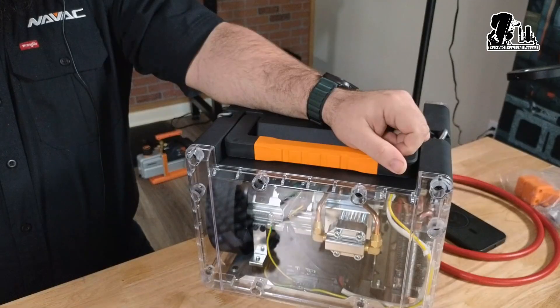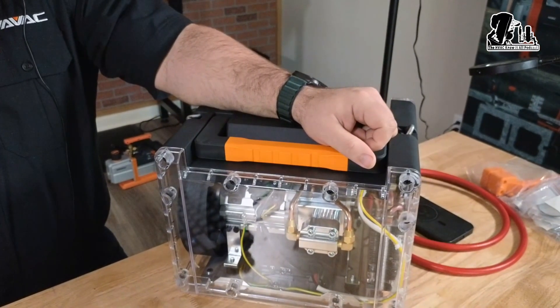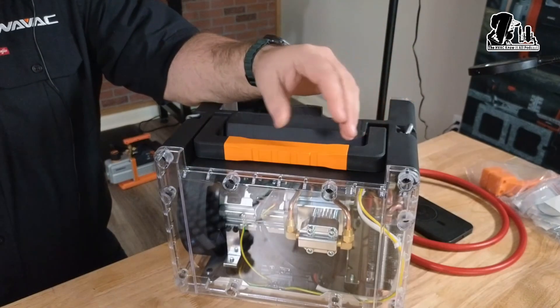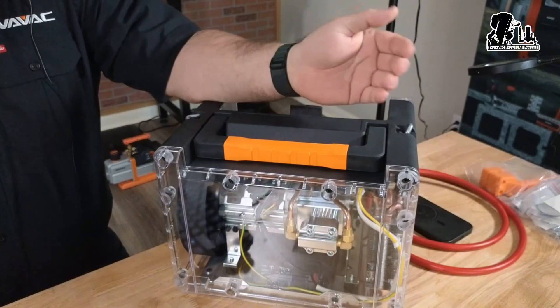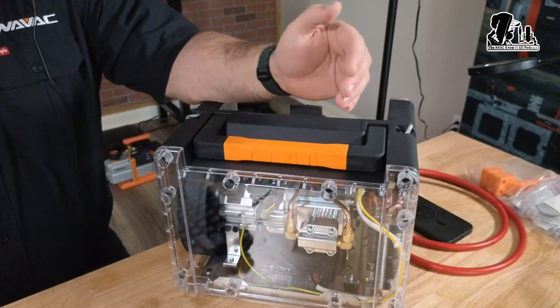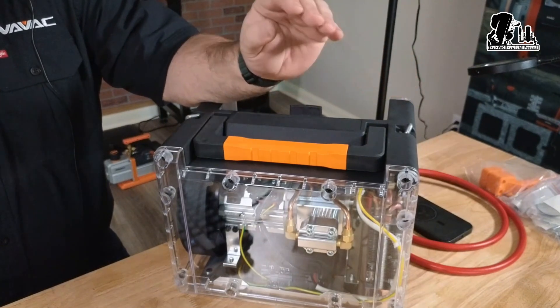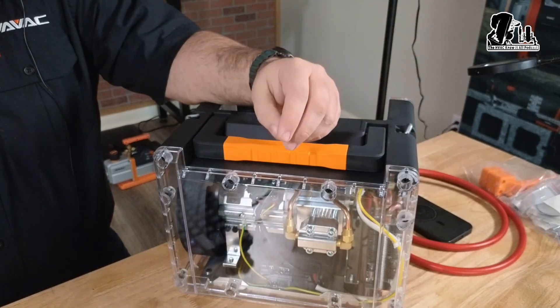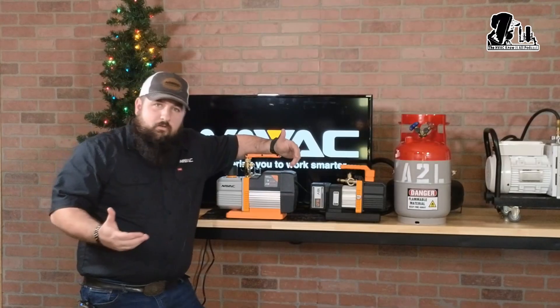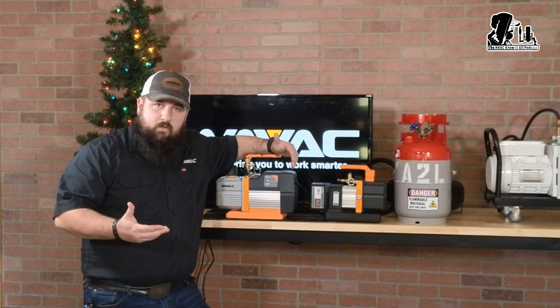If you have an older recovery machine — say it's 20 years old and it doesn't have the brushless technology — that is something we don't recommend using for A2Ls. Now, if you go outside of that range, you can actually talk with Esco; they did a podcast on this a while back. They say you can apply the mitigation strategies used for these systems and still be able to use some components, but they still recommend always confirming with your manufacturer. If you have something from NAVAC and you're not sure — if it doesn't have that sticker on the side — all you have to do is reach out to us directly.